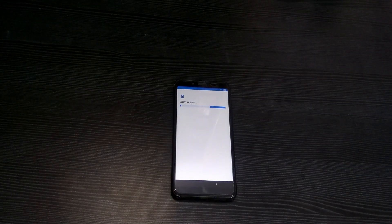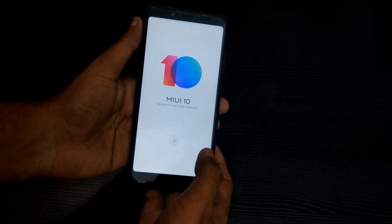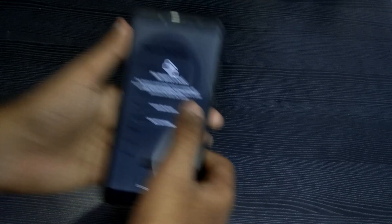We have a new version of MIUI 10 for Redmi Note 5 Pro. If you look at it, you can see it in the public review. Activation is done by N0RV, so we will start with it.